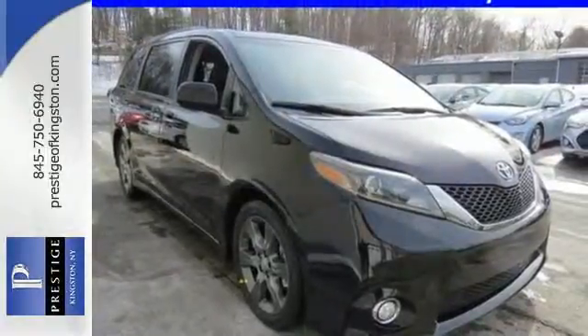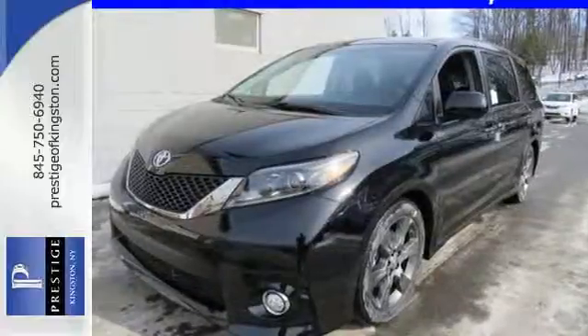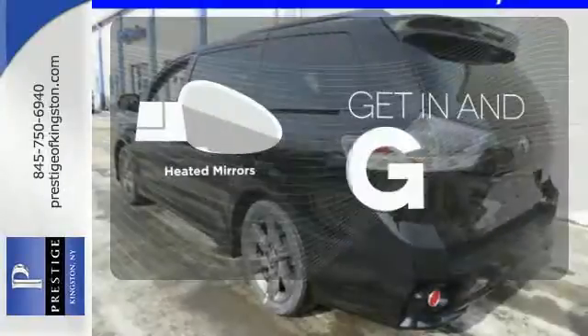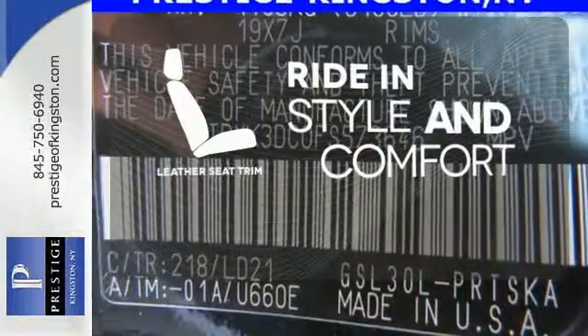Add enhanced vehicle stability control, eight standard airbags, and a backup camera for added safety. And you have a van you're sure to love. Let the sun shine and fresh air in with the sunroof. Heated mirrors improve visibility in frosty weather. Ride in style and comfort with leather seat trim.